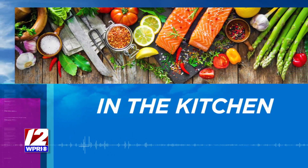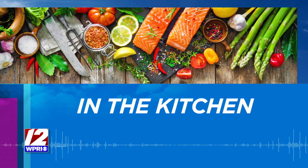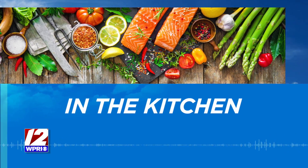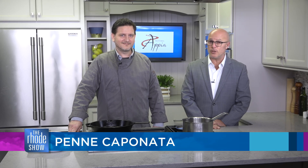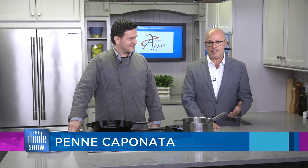We're in the Roadshow kitchen on this Friday morning. Chef Dino's here — Trattoria Appia is the restaurant. We have penne caponata on the menu, and it is also our roadie deal, which means you can pick up a $40 voucher for only $20, perfect as the holidays roll around.